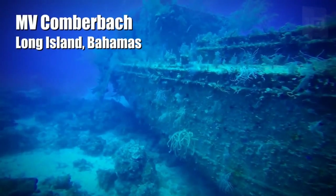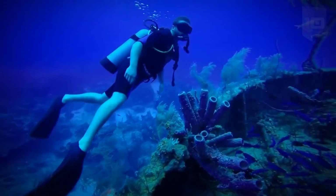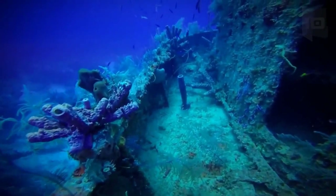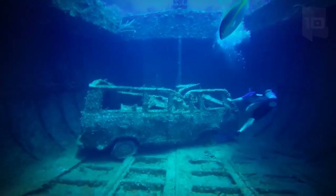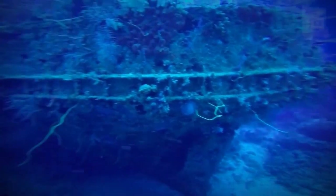MV Cumberbock is a British freighter that was built in 1948. It measures 111 feet long and was used for the distribution of raw materials. In 1986, it was intentionally sunk on a coral reef 98 feet deep to use it as a diving attraction. Since then, its structure has been filled with lots of corals and fish.